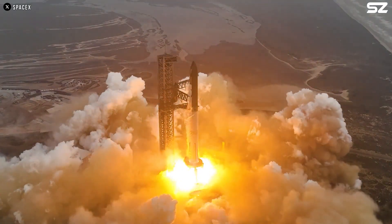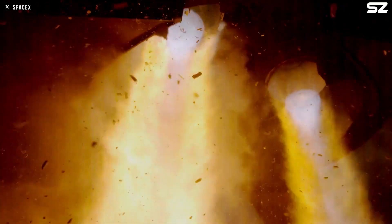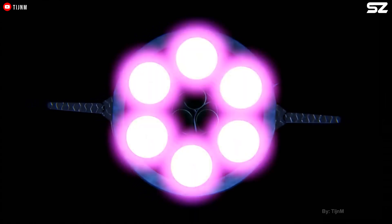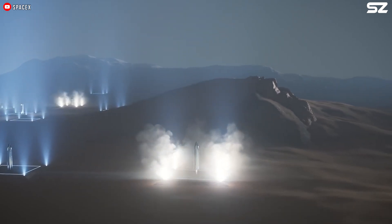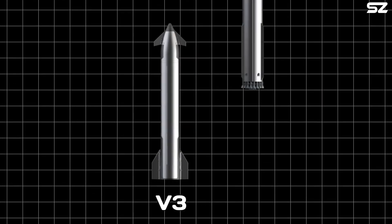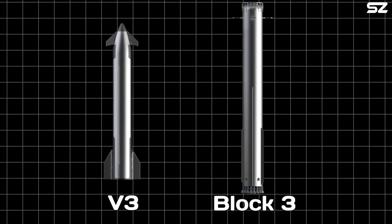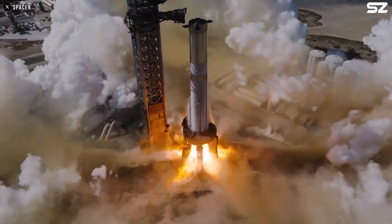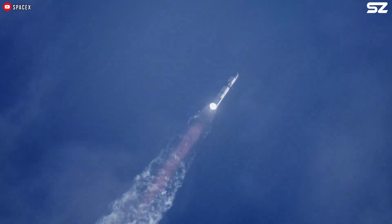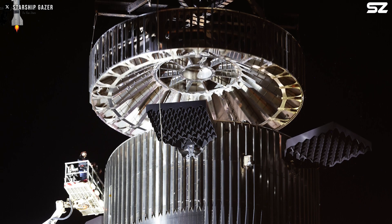These are versions that can push the Raptor's capabilities up to 330 or even 350 tons at sea level. These 33 engines installed on the Super Heavy will generate more than 10,000 tons of thrust at takeoff. Not only will Starship 3 have more thrust at lift off, but its upper stage will also be increased from 3 to 6 vacuum engines, making it capable of deep space missions to Mars or even beyond. Along with the upper stage upgrade, Super Heavy will also be a completely different version called Block 3.